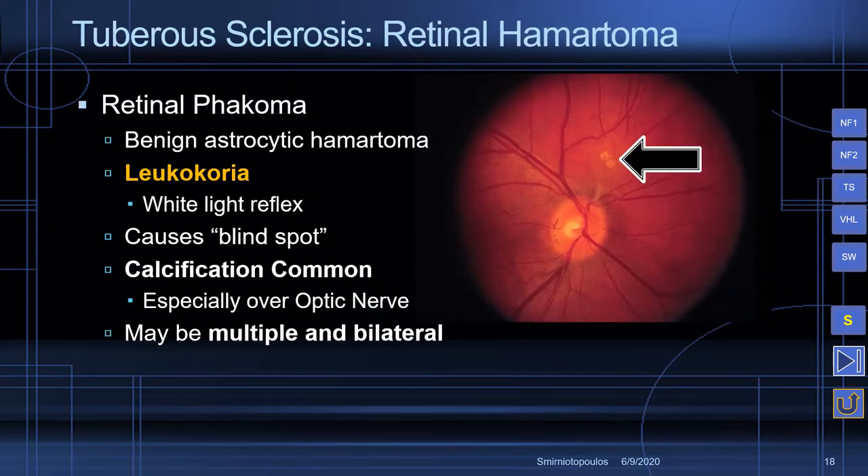Patients who have tuberous sclerosis may develop retinal hamartomas, which are composed of astrocytes — a normal component of the histology of the retina, since the retina is actually part of the central nervous system and the optic nerve is actually a white matter tract. This can cause the patient to have leukocoria, and if a patient presents with a history of familial leukocoria, people are often worried about the possibility of inherited retinoblastoma.